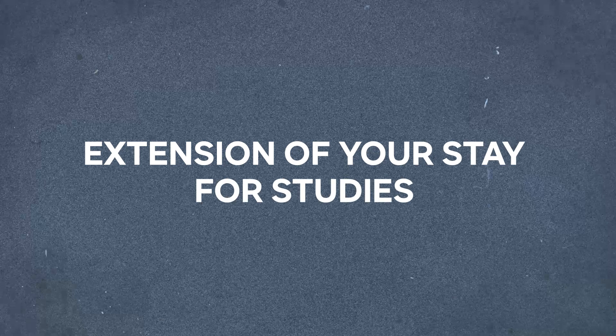Whether you are in Spain on a student visa or planning to come soon, understanding how to extend and renew it is crucial. In this video, we will explain everything you need to know about the process, known as extending your stay for studies. We will go over the detailed requirements you must know, and how and when to complete this process. Stay until the end, as with the new immigration regulation reform, this renewal process will undergo significant changes that you should be aware of.